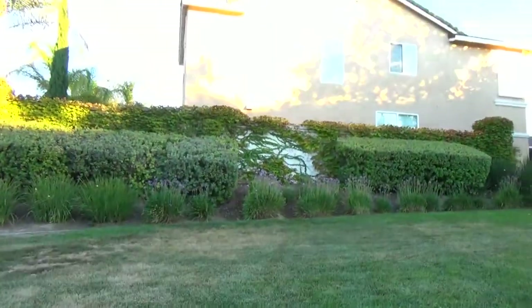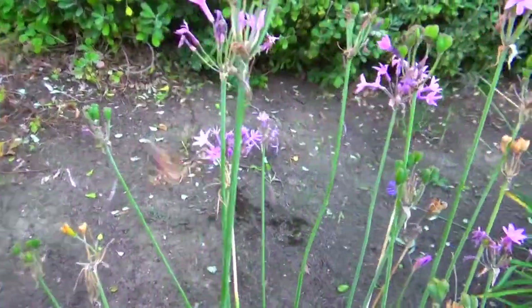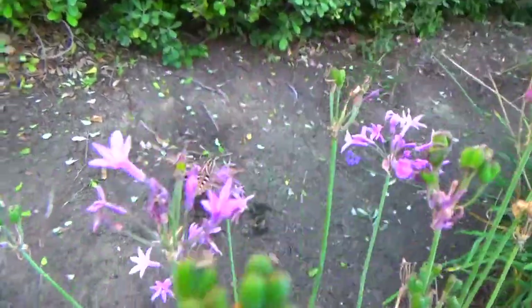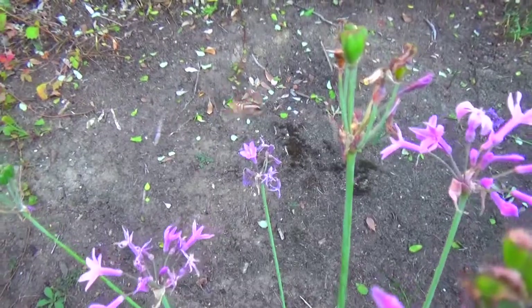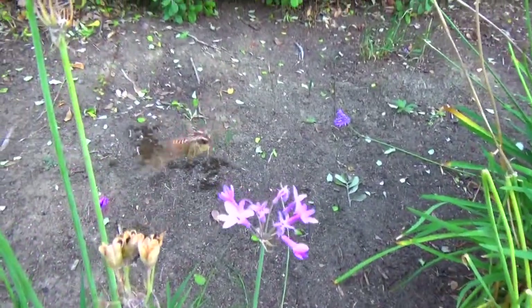There he goes, there he goes! He looks like a hummingbird — yeah, he's so cool! Look, he's going straight to the flowers. He knows what to do.